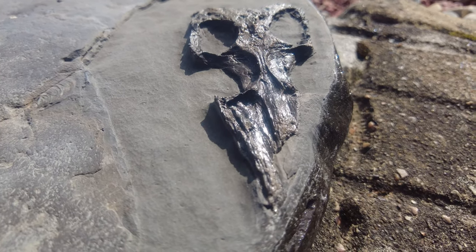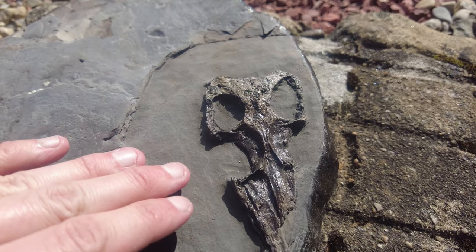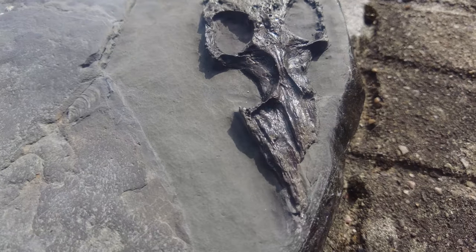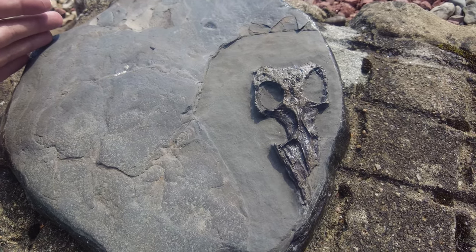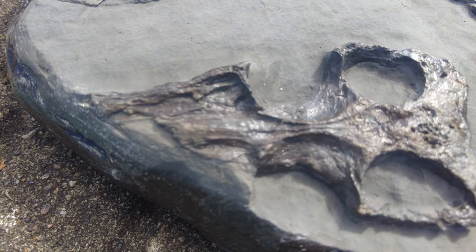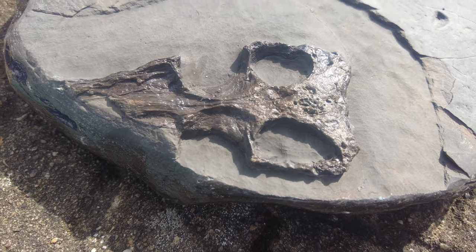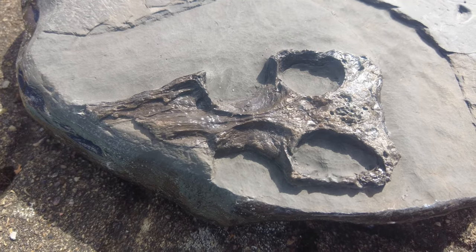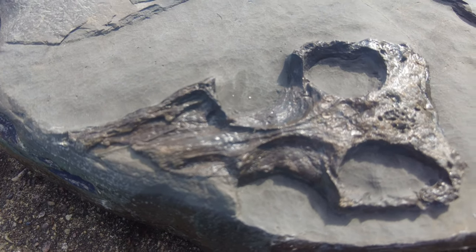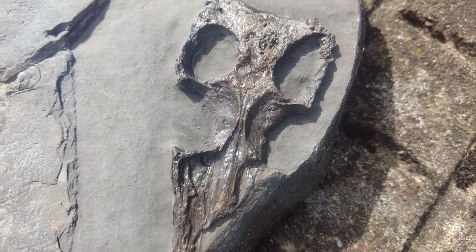I actually didn't know they could get this small, but I'm told this isn't even a juvenile or a baby one - it's actually a fully grown one and they actually got a lot smaller than this. Unfortunately when preserved in shale like this they tend to get broken up really quickly. I reckon one or two more tides and this beautiful rare fossil would have been totally destroyed by the sea, especially where I found it really far out among the rocks on the beach. Hopefully you've all enjoyed this fossil hunting video and I will see you all on the very next one.